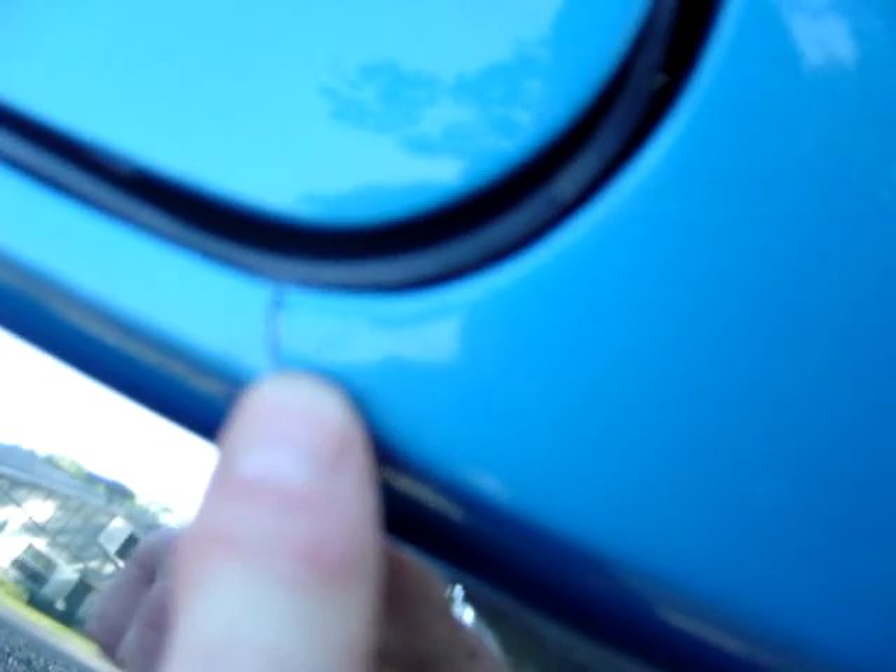Right there — that one is about half an inch long. There's another one in this area. That's all I've found; you can really look for them. The paint is very nice on this car.